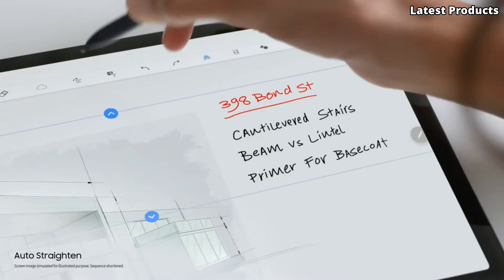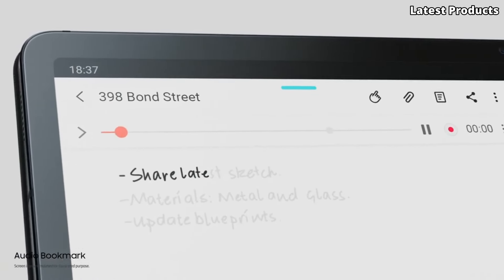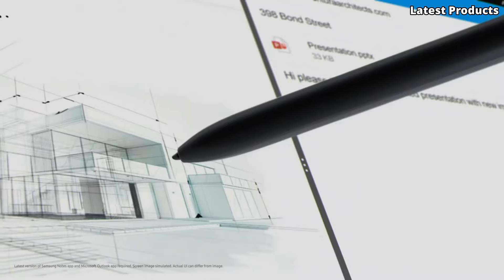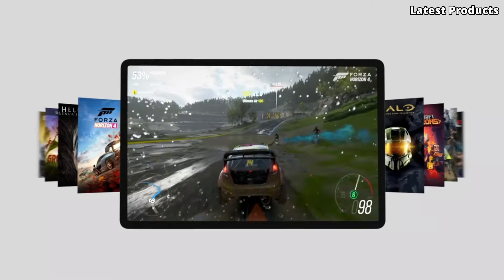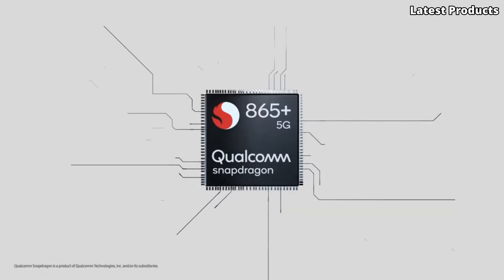Featuring a breathtaking 12.4-inch Super AMOLED display with a 120Hz refresh rate, the Tab S7 Plus delivers vivid colors and crisp details for an immersive viewing experience. Whether you're watching movies, gaming, or multitasking, every moment comes to life on this stunning screen.